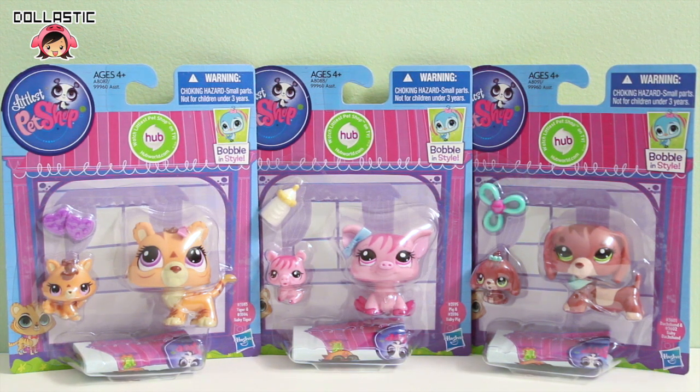Hi guys! Lastic here! Today I am here to open and reveal Littlest Pet Shop mommies.